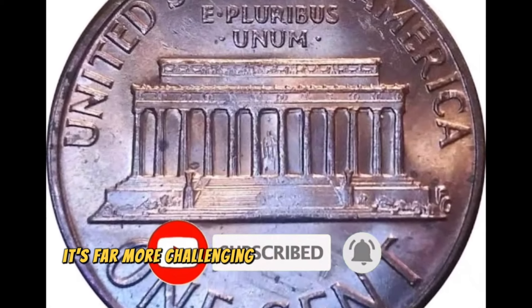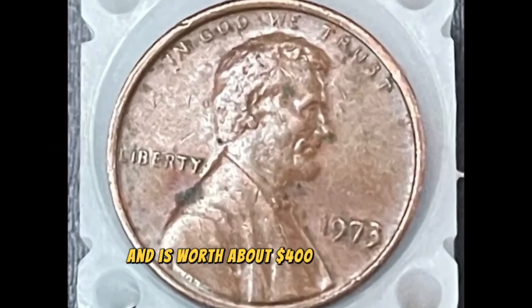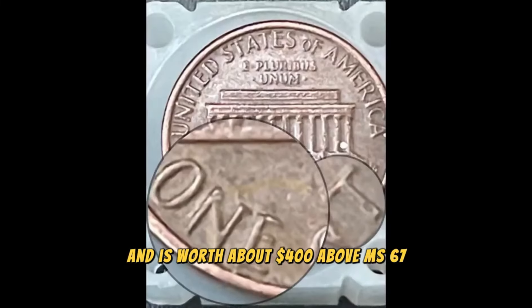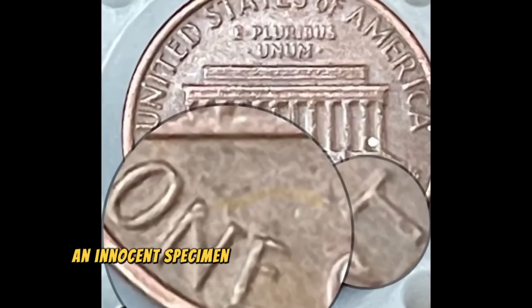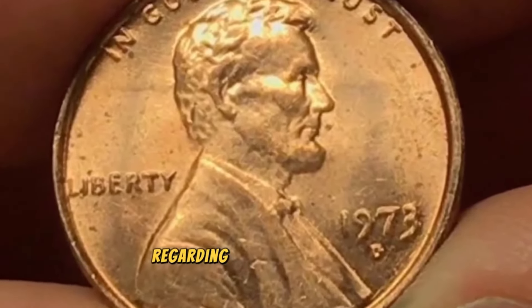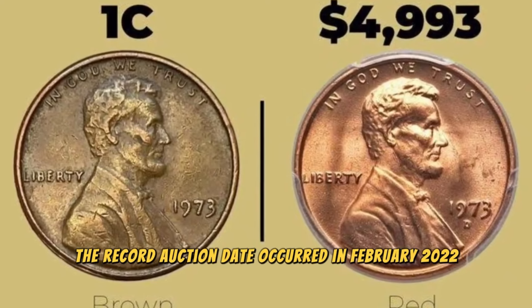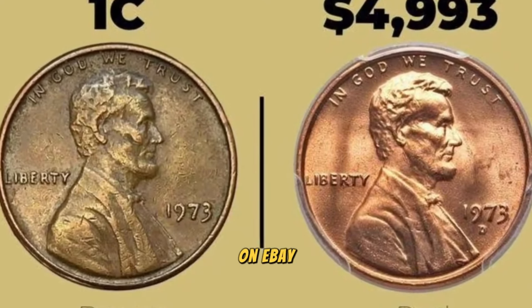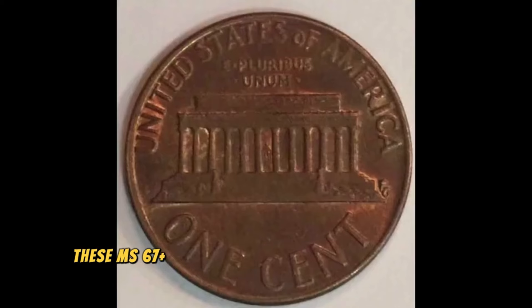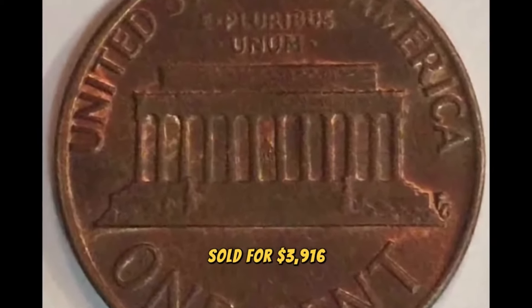It's far more challenging in mint state 67 to discover and is worth about $400. Above MS67, an uncirculated specimen is rare and priced over $4,000. Regarding the PCGS price guide, the record auction date occurred in February 2022 on eBay, where these MS67-plus red gems with strong red mint luster sold for $3,916.